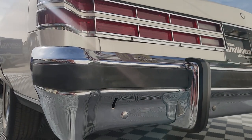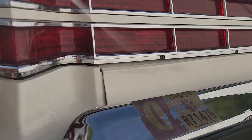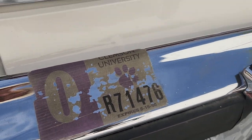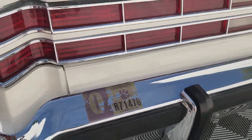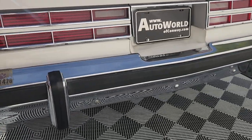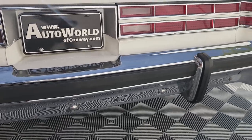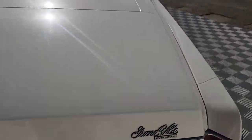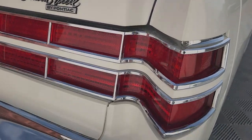This car is a one-owner car from Fayetteville, North Carolina, with 55,000 miles. I can't really overstate the condition because it is absolutely phenomenal.